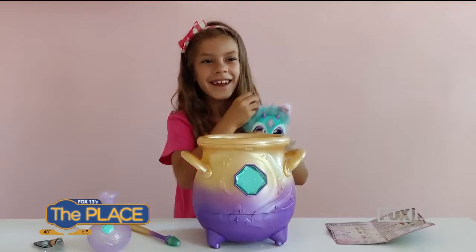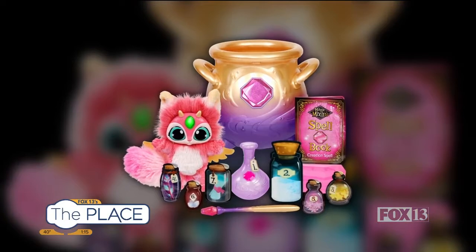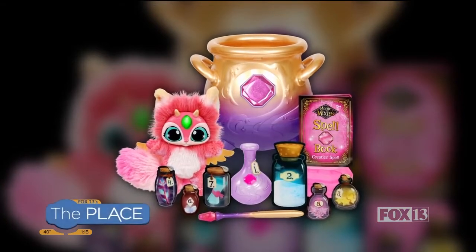This character also springs to life, and you can continue to use your wand to interact with the character. You can also repeat the misting experience with the cauldron — so really imaginative magic play, truly. That is so fun. That would have been my perfect toy growing up. I loved stuff like that.